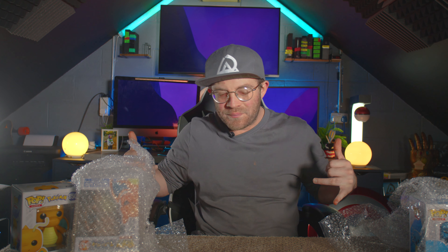Hey everyone and welcome to Root1. My name is Brian Schumacher and today we're unboxing some Pops.